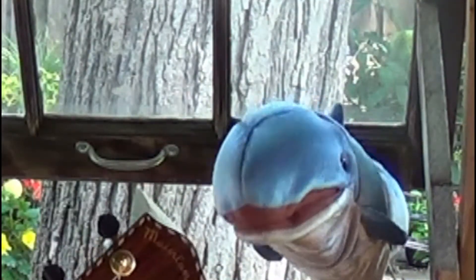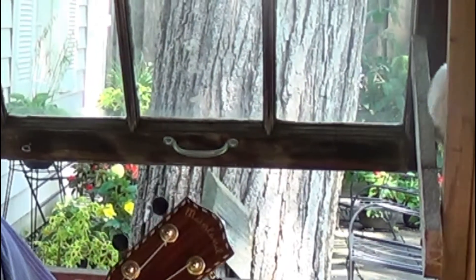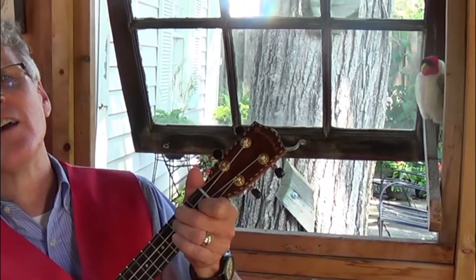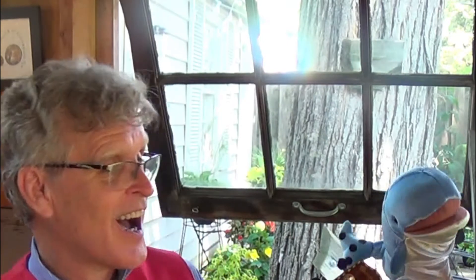Whales sleep in the ocean. Birds sleep in trees. And when I'm feeling so tired, my shed's the place for me. Irene, good night. Irene, good night. Good night, Irene. Good night, Irene. Good night, Irene. I'll see you in my dreams.